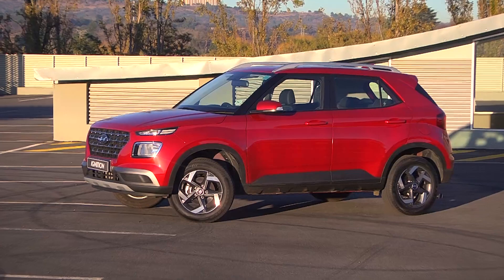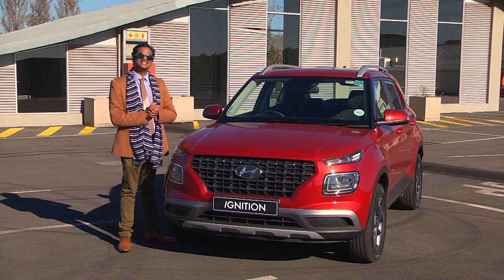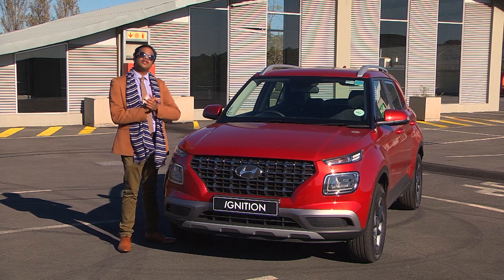Prices start at $279,900 and that places it on the radar of the Mahindra XUV300, Ford EcoSport, and at loftier ends the Volkswagen T-Cross and Citroen C3 Aircross.